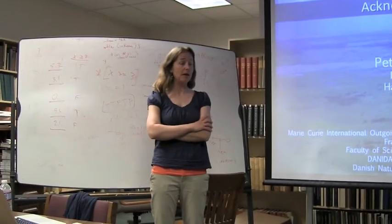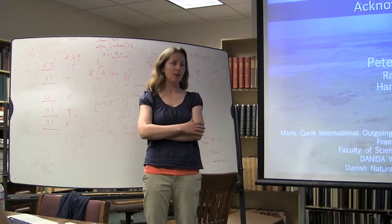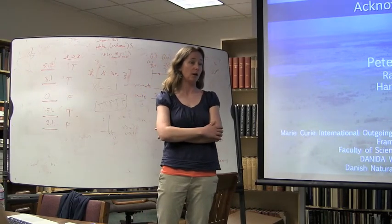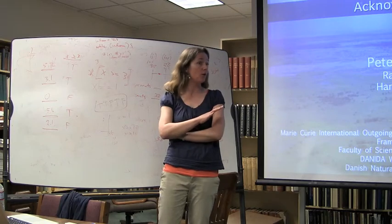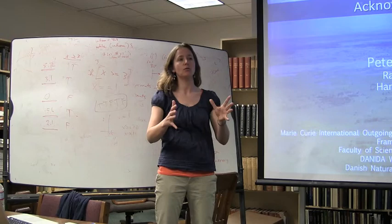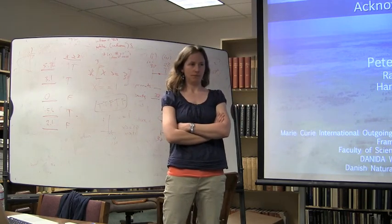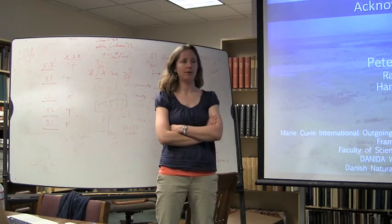Have you looked at any of the duiker data and seen how that crosses with the open habitat? No, I haven't. There are so many species — now 17 species or something of duiker. I'm only familiar with one study. There's a guy in the UK working on one or two species, but that's local, not continent-wide. But that would be a very interesting future avenue.